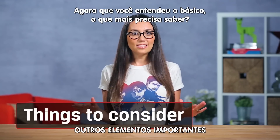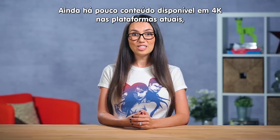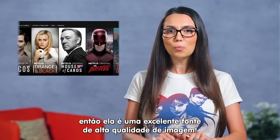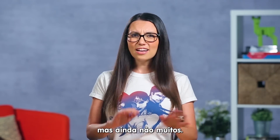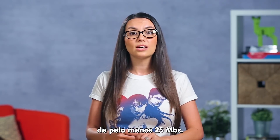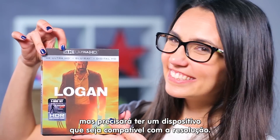Now that we understand the basics, what else do we need to know? Let's talk about content. There's still very little 4K content available for your big shiny new TV, but it's getting better. Netflix shoots almost all of their original programming in 4K, so they're an excellent source of super pixely goodness. Some YouTube channels also upload in 4K, but not too many at the moment. If you do want to stream any 4K content, it's recommended that you have at least a 25 megabit per second internet connection.